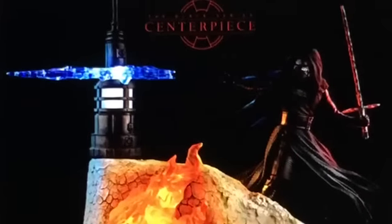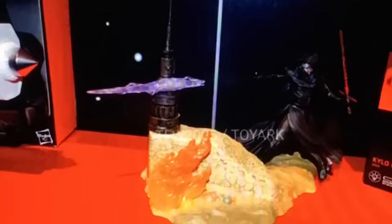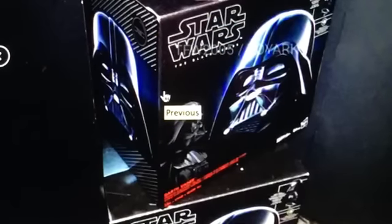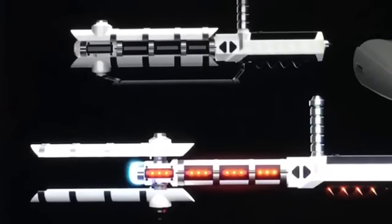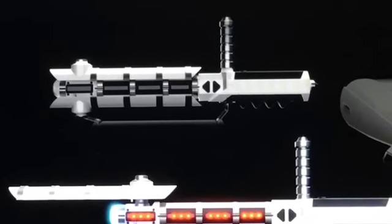Our next centerpiece set is going to be Kylo, where he holds the blast in place on Jakku — very cool looking set. Hopefully they'll give us a light-up blaster and light-up blast on the set. For you bucket-head collectors, we are going to get Darth Vader. We're also going to get the Riot Baton as seen in The Force Awakens — a very cool collectible item.